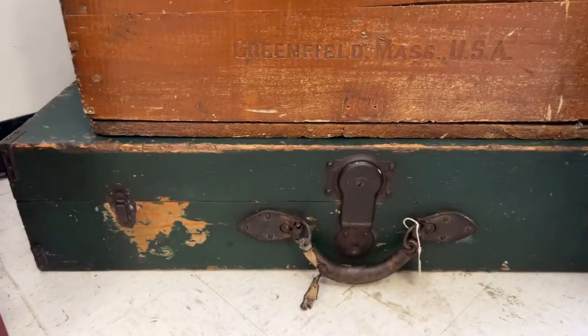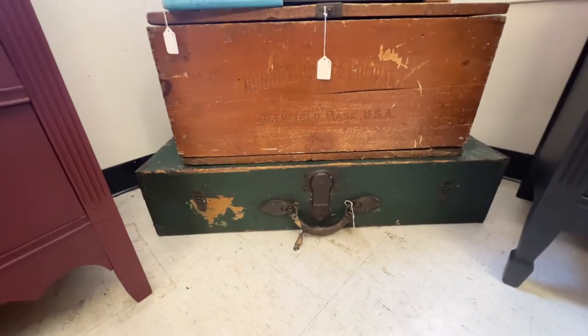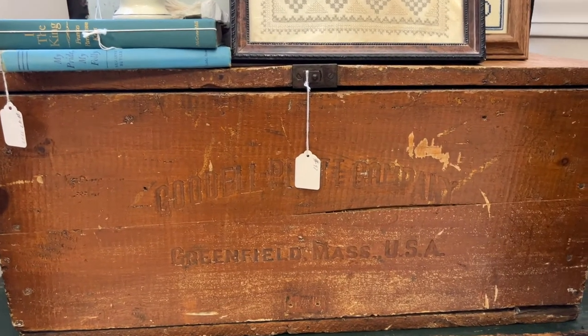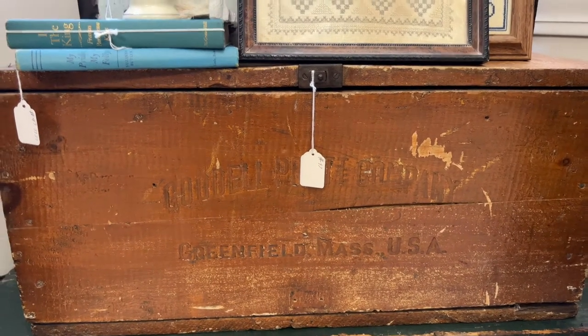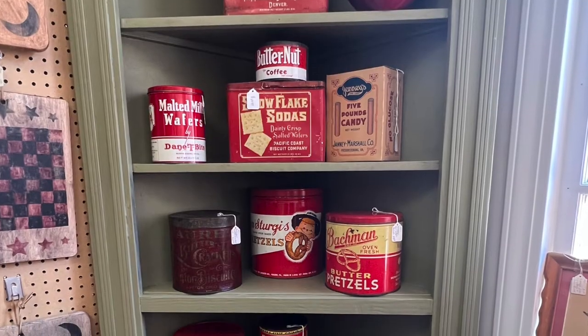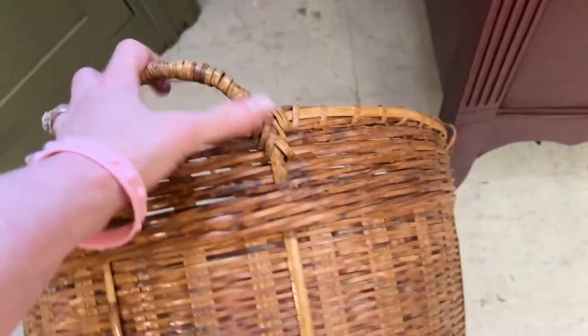I liked these chests a lot. I would have stacked them up and used them as an end table or a coffee table. I love the patina on them. That corner cupboard was styled really cute with those tins, and these are some really great looking baskets here. I would have taken them all, but I didn't take any. Baskets are another thing that I probably don't really need any more of at this point.